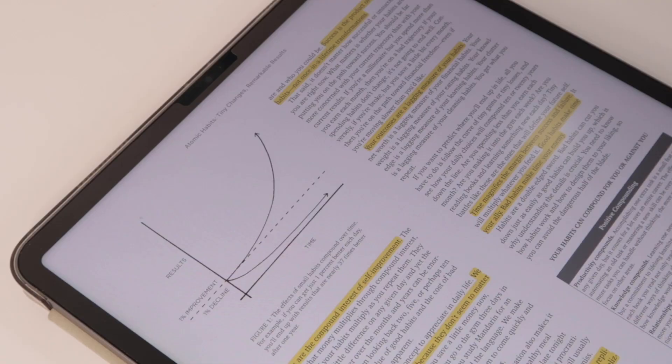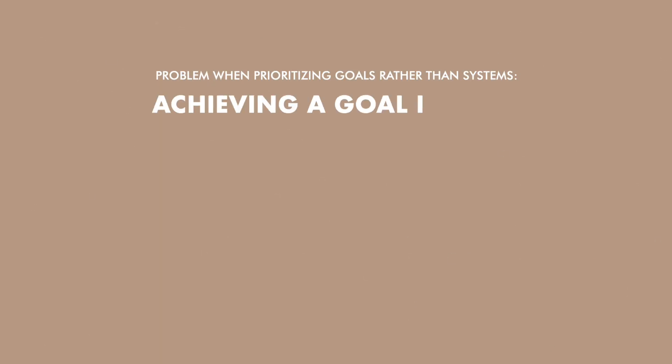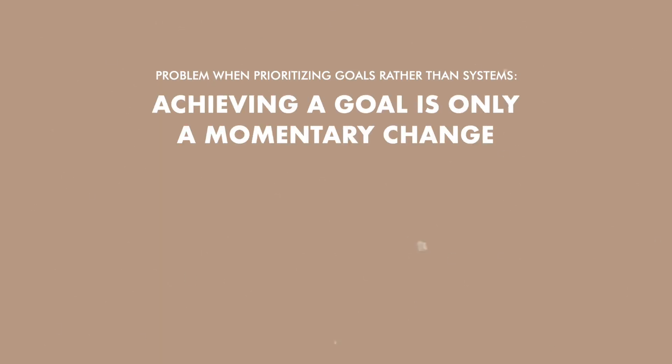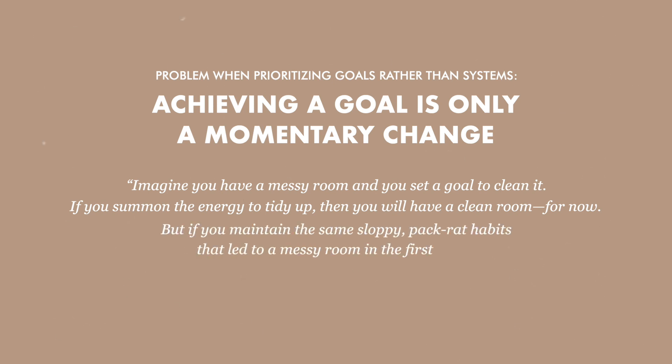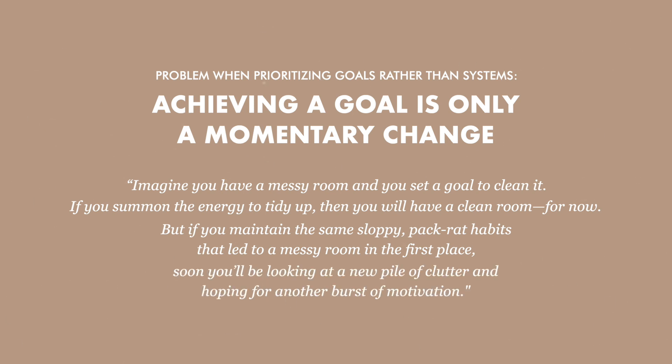In James Clear's book Atomic Habits, he talked about a specific problem that arises when you prioritize your goals rather than your systems. The problem is that achieving a goal is only a momentary change. He said, and I quote, 'Imagine you have a messy room and you set a goal to clean it. If you summon the energy to tidy up, then you will have a clean room for now. But if you maintain the same sloppy pack rat habits that led to a messy room in the first place, soon you'll be looking at a new pile of clutter and hoping for another burst of motivation.'